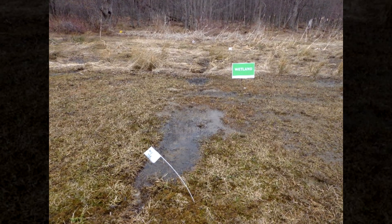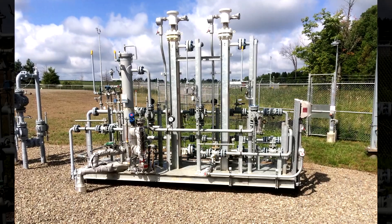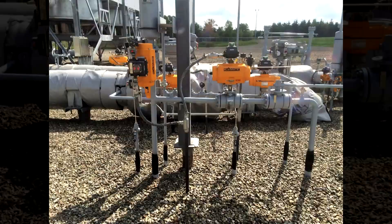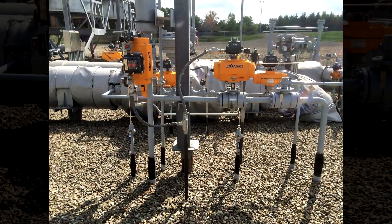The Concord Compressor Station, a national fuel facility, was a design-build project with Bicon Services acting as the general contractor. They were required to provide procurement and construction services for the entirety of the project.